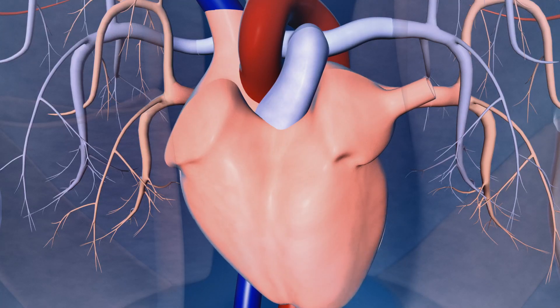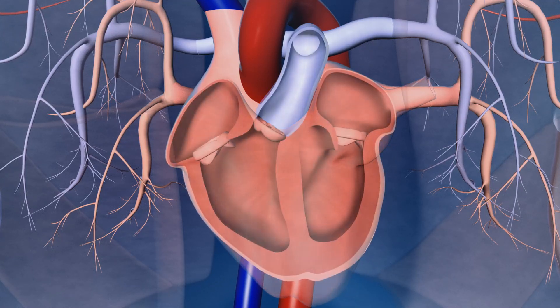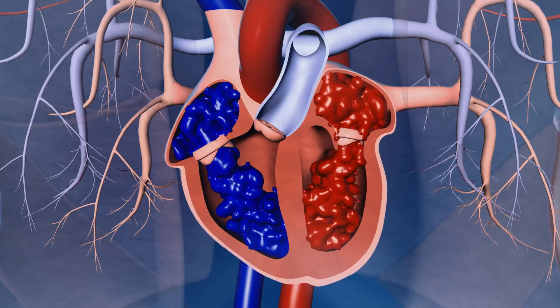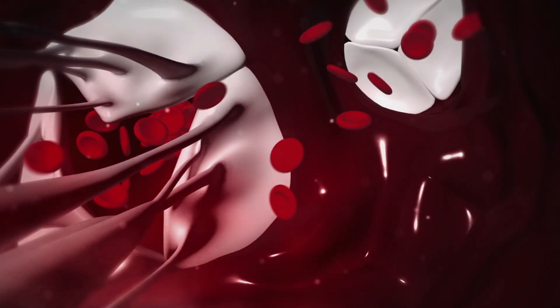Let's say your heart at the end of a beat fills up with 100 cc's of blood, and then it contracts and pushes out 60 ml, which is about 60 percent. Normal efficiency is about 55 to 60 percent — that would be normal in a healthy heart.